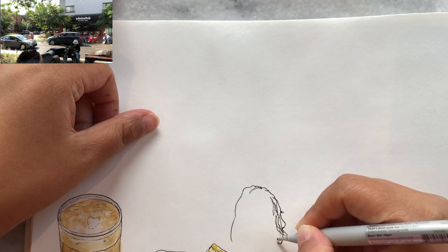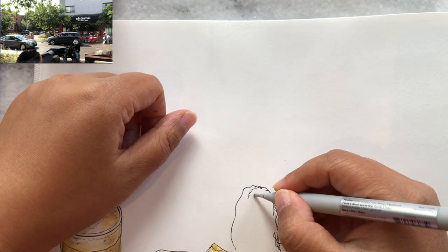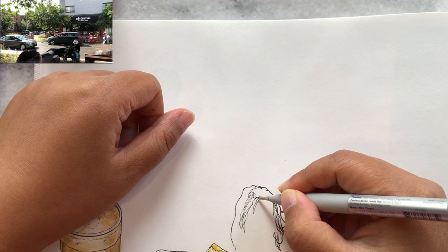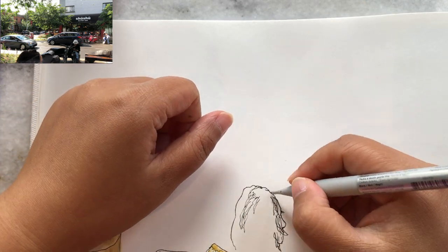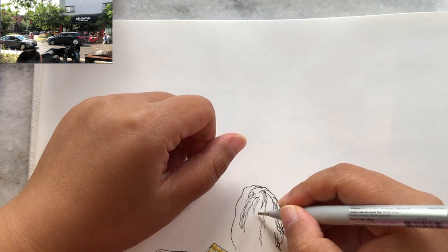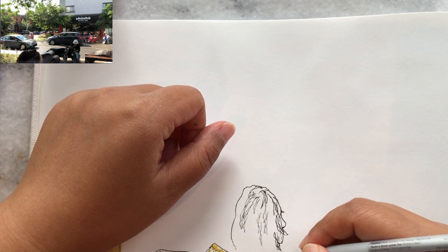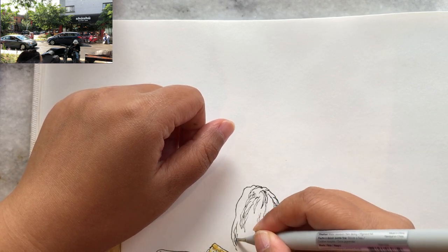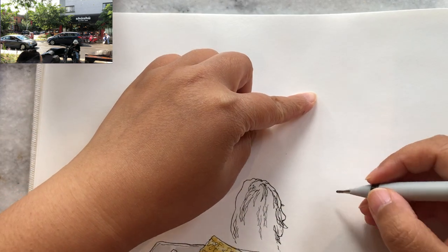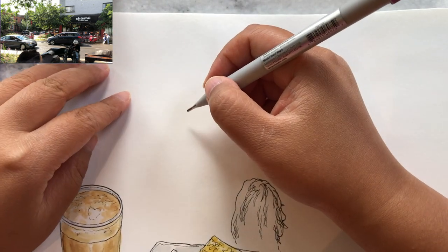I'm starting to draw this woman on the left, starting with the shape of her hair. I can barely see her face - it's just the back of her head. She has a lot of curls, so I just started the outline of her hair. The top part of her head is a little bit smaller compared to the middle, and then around her neck the hair is getting wider. Adding some curls - I think she has black hair.